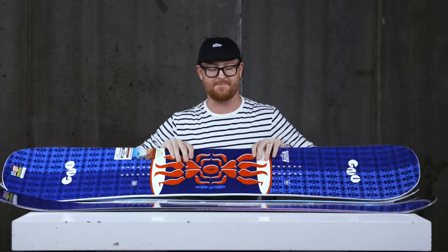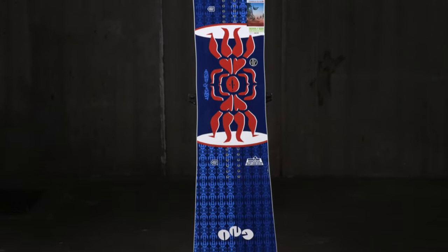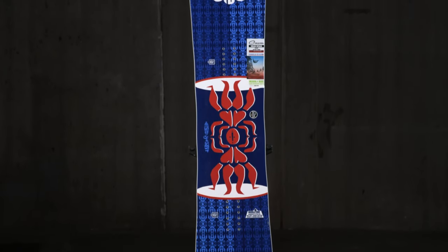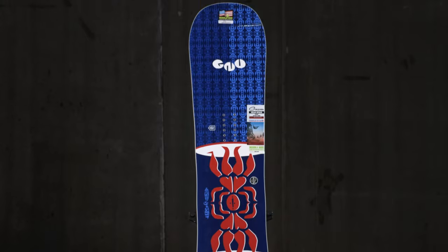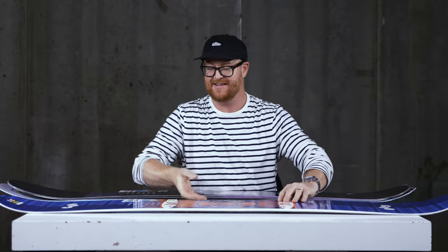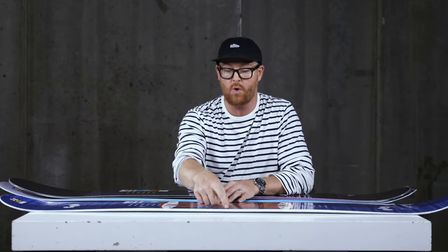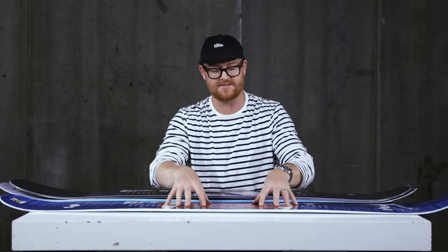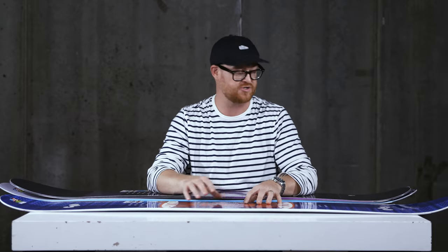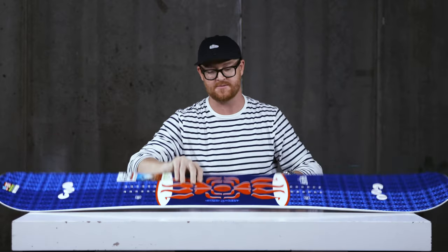The second one is a Forrest Bailey pro model. Forrest Bailey has two Pro Model decks, and this is the one I like just a little bit better — it's called the Headspace. It's a park-specific twin camber deck. What I really like about it is that it features asymmetry — it's an asymmetrical twin. There's a tighter sidecut radius in the heel and softer woods in the heel's core area that make it easier to ride, but it still has a camber dominant C3 profile shape similar to the Muller, but in a twinned-up version. If you're a freestyle rider, the Headspace is definitely an awesome choice.